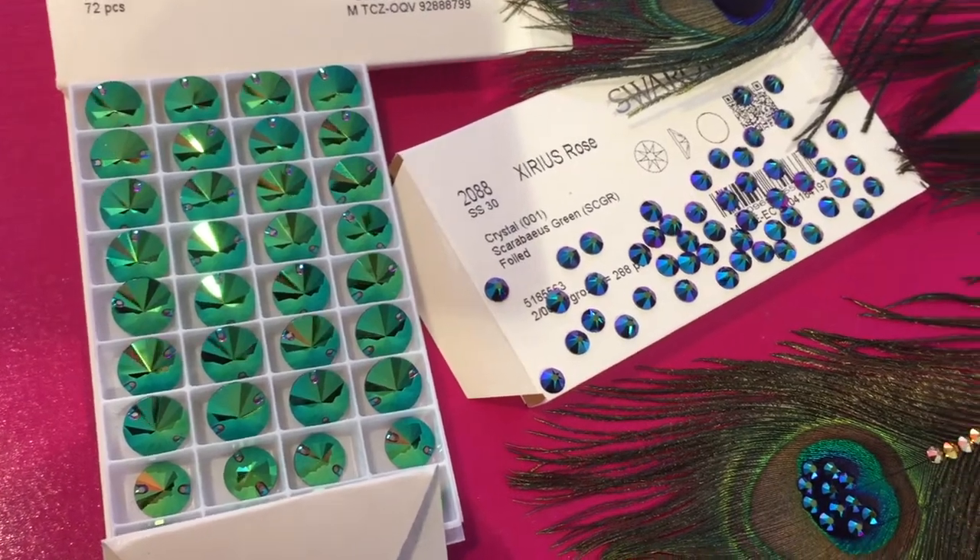After receiving the samples of Scarabeus green rhinestones from the Jean-Paul Gaultier collection, I immediately fell in love with it. It reminded me immediately of a peacock feather — so why not put a huge peacock feather on a dance dress?